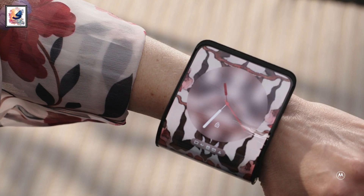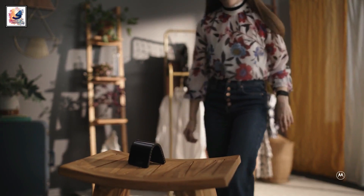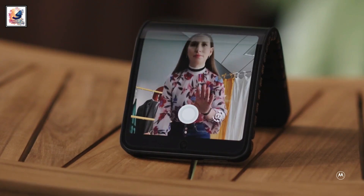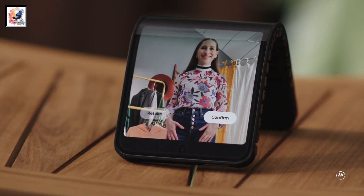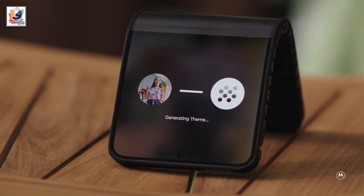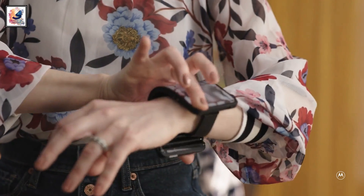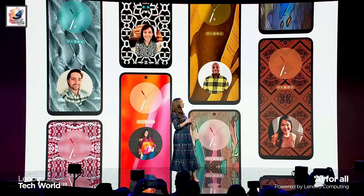Motorola also introduces some AI features. They've developed a generative AI model running locally on the device, allowing users to express their personal style through their phone. Users can upload or capture a picture of their outfit or a product, and the AI generates multiple unique images reflecting their style, which can be used as custom wallpaper.